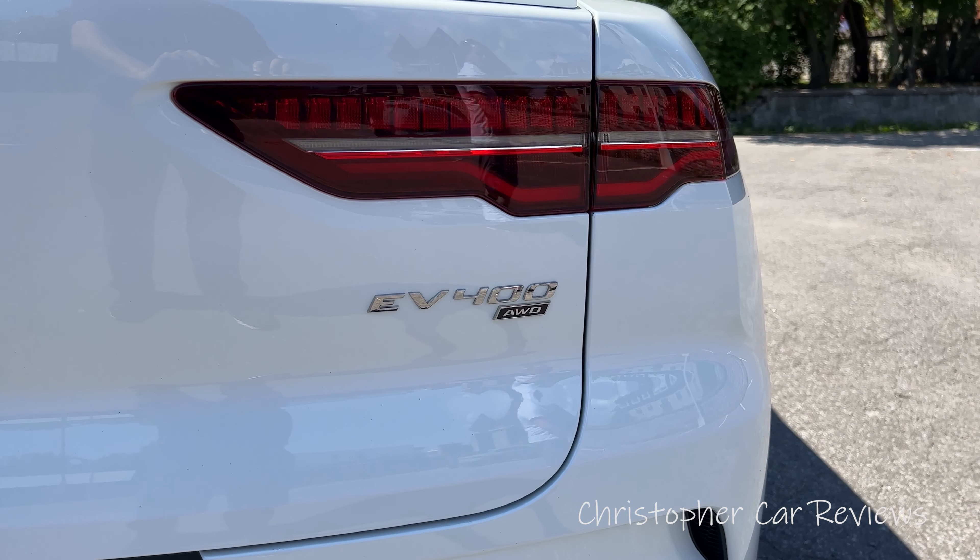Here are my thoughts on the road. Hello car lovers, driving the 2022 Jaguar I-PACE EV400. What a name.